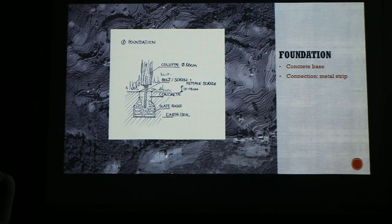This is a detail of our foundation. We want to build a concrete footing with some stones in it, and a wooden post on top of it. There will be a connection with a metal strip, which can be connected to the wooden post with nails.